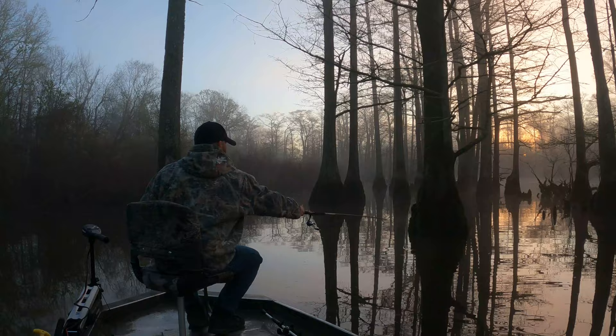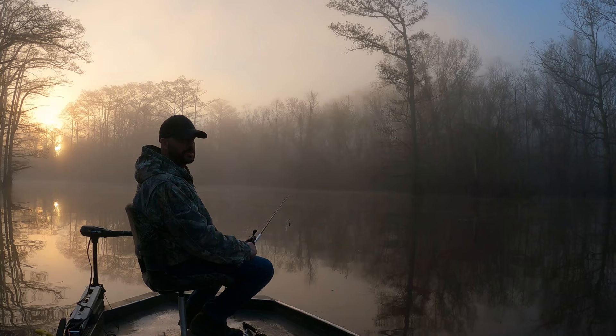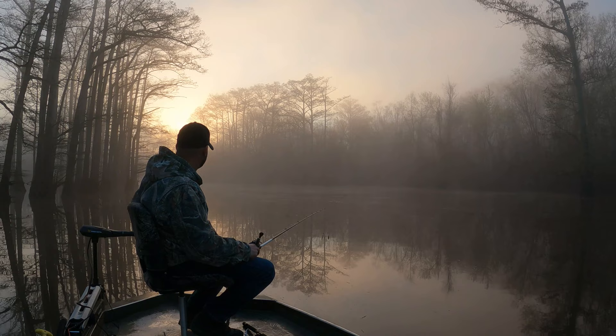We are officially going between the trees now. Check out the sun coming between the trees over here - that's a pretty awesome sight, guys. A foggy, creepy morning in a swamp. I sure hope we can catch some fish.